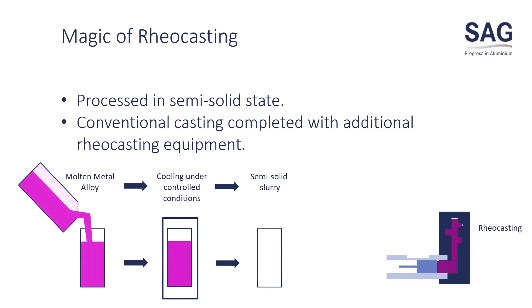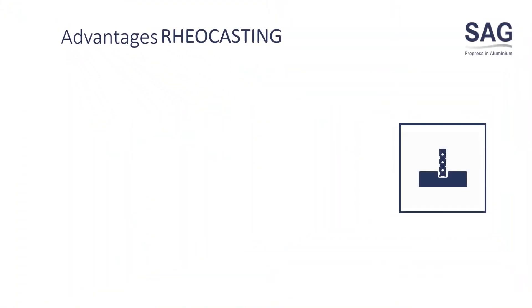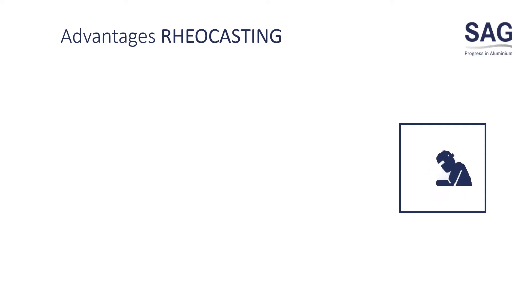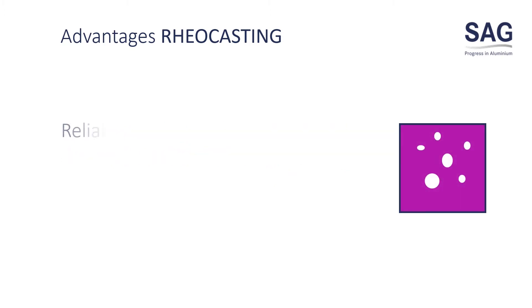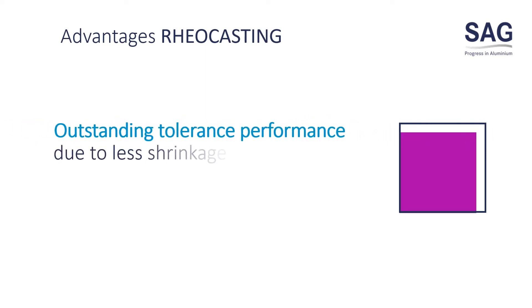The final step is reocasting aluminium. The advantages of reocasting include elimination of machining due to net shape production, enabling welding and heat treatment due to superior reocasting quality, and delivering products with reliable performance as there are no casting defects. We also have outstanding tolerance performance due to less shrinkage.